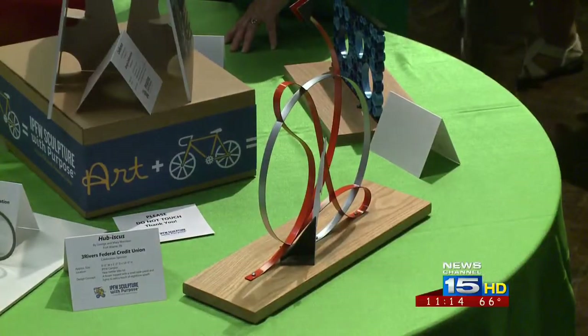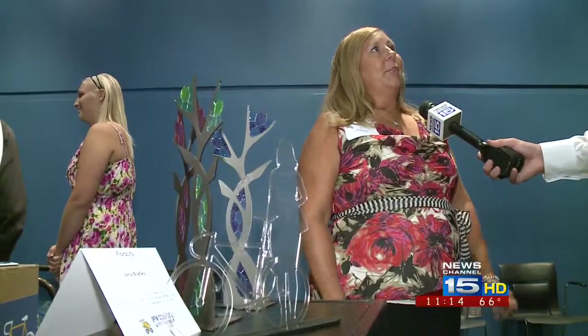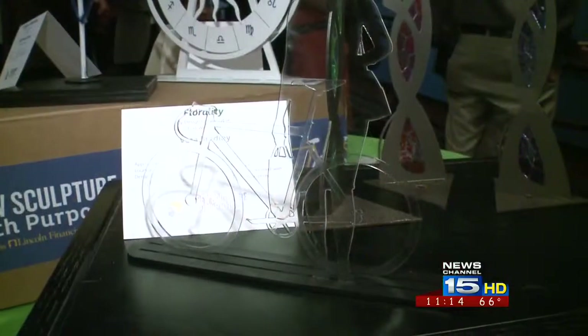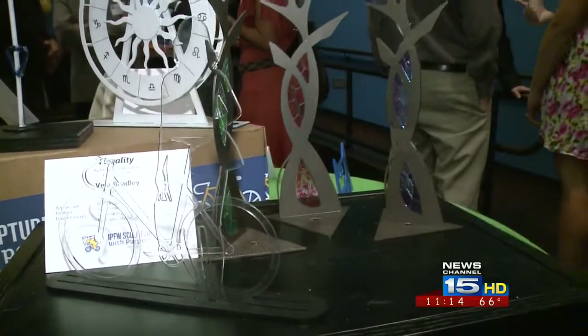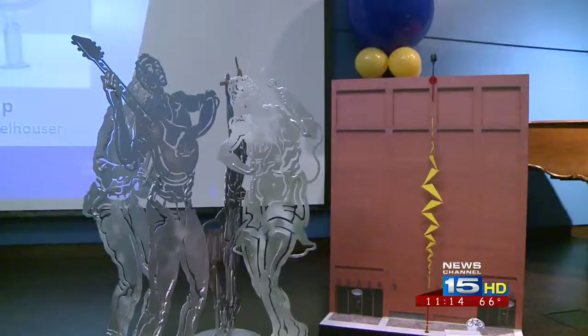The sculptures will be in place in mid-May of next year. One will go outside the Office of Fame, the Foundation of Art, Music, and Education. One person said they were so excited looking at all the different sculptures and came across a beautiful sculpture by Vera Bradley, which is going in front of their building. The models will stay on display at the Fort Wayne Museum of Art until October 16th.